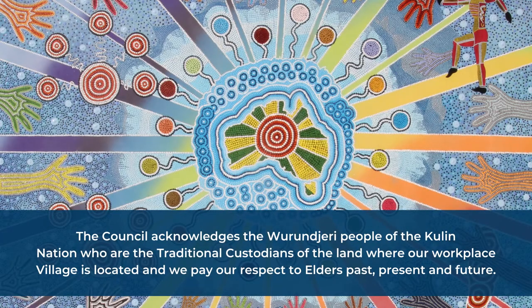The Council acknowledges the Wurundjeri people of the Kulin Nation who are the traditional custodians of the land where our workplace village is located, and we pay our respect to Elders past, present and future.